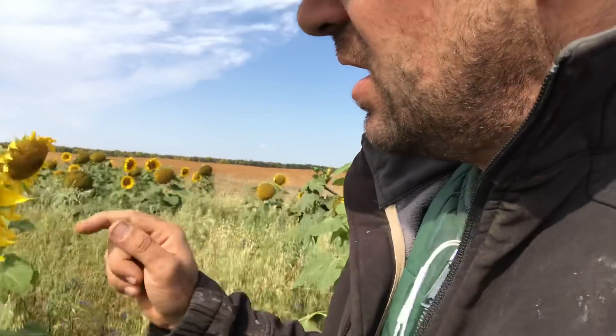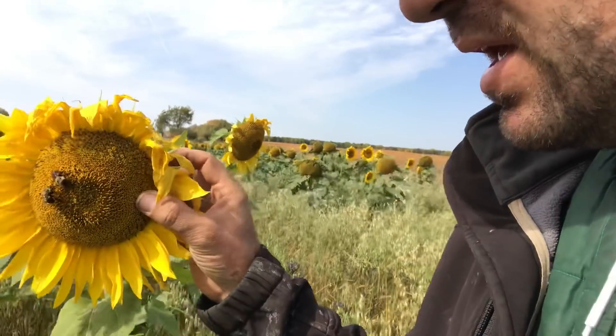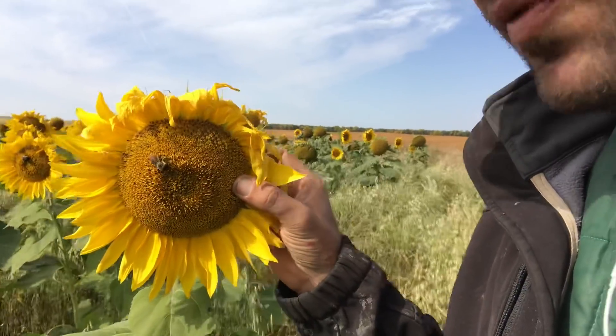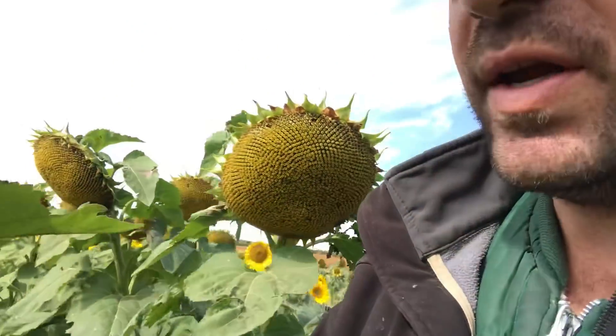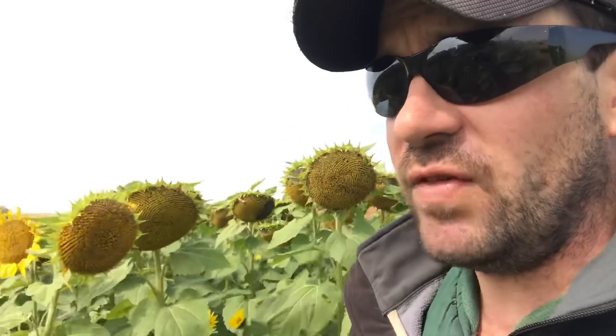They find that when the honeybee gorges on sunflower pollen, it helps counteract the nosema spore infection within their guts very noticeably. The actual data and findings show enough of a benefit that it's quite significant, and they associate it specifically to sunflower pollen.